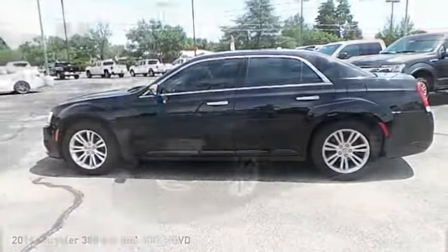Hey folks, I'm going to welcome you to Permian Ford. I hope you enjoy the video. Come test drive the 2016 300.